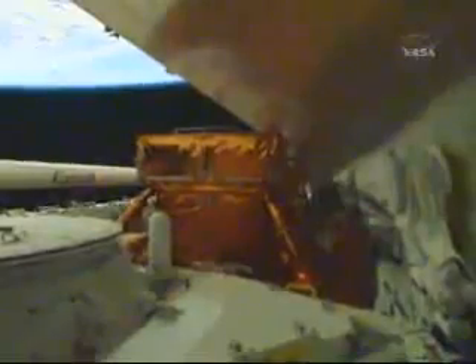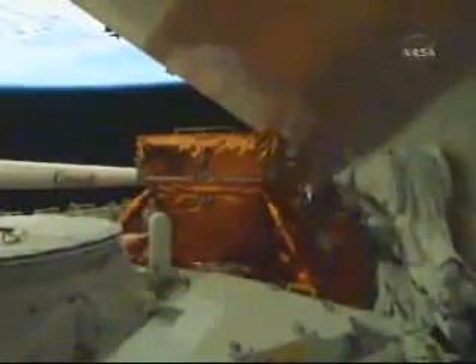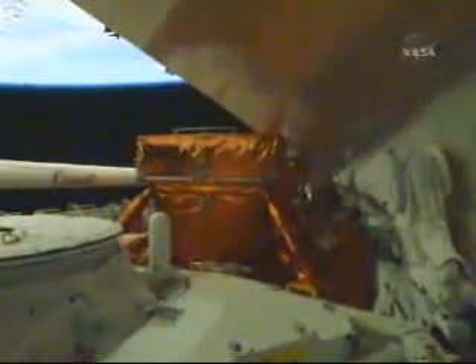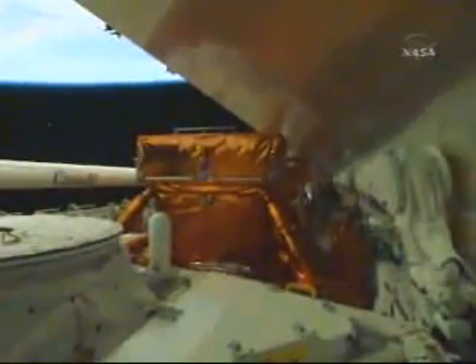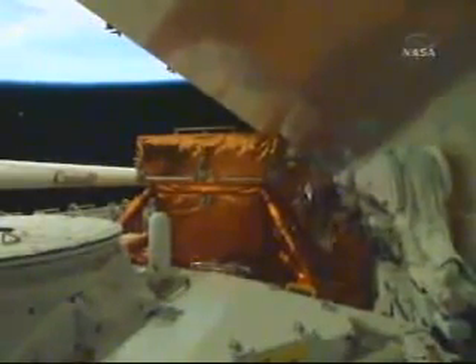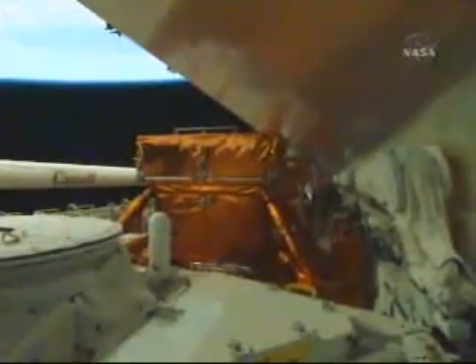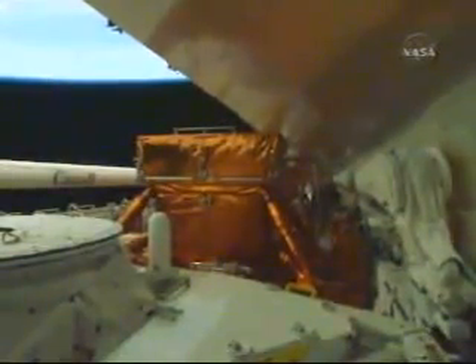The first views of Atlantis' payload bay — the airlock in the foreground from which the five back-to-back spacewalks will be conducted. Just behind that, looking aft, you see the super-lightweight interchangeable carrier that houses the new wide-field camera that will be installed on the telescope. Out of view behind that is the orbital replacement unit carrier, and all the way at the back end of the payload bay is the flight support system — another rack of change-out hardware for the telescope housed on the multi-use logistics equipment carrier.